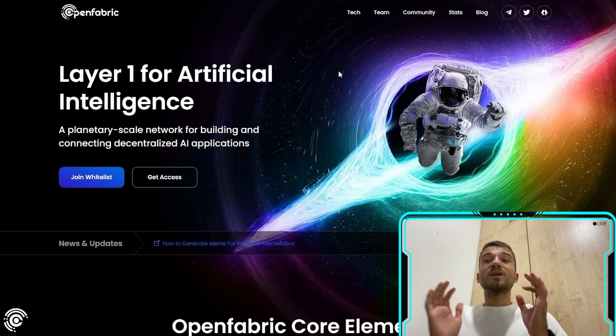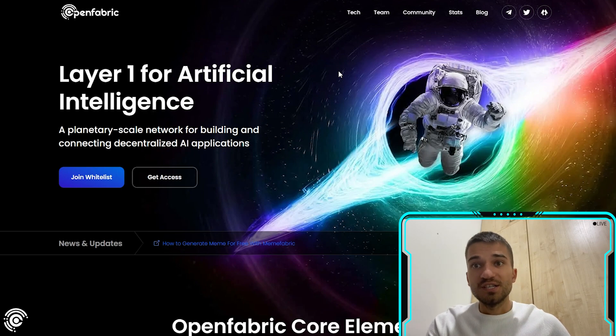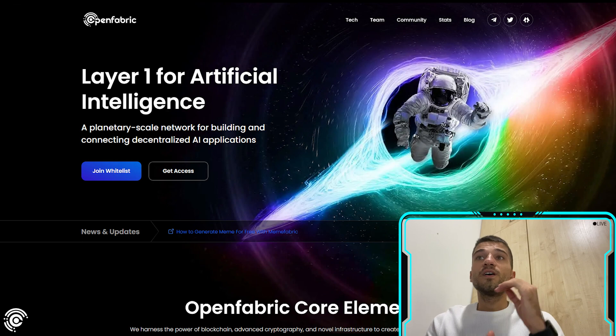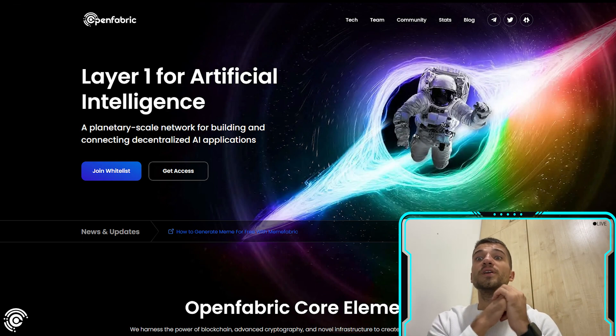OpenFabric AI is a layer-one for artificial intelligence — a planetary-scale network for building and connecting decentralized AI applications. You will have access to AI applications with which you can create music, thumbnails, and a lot of other things. The OpenFabric AI project offers completely free access to AI technology; you just pay for the services you use.